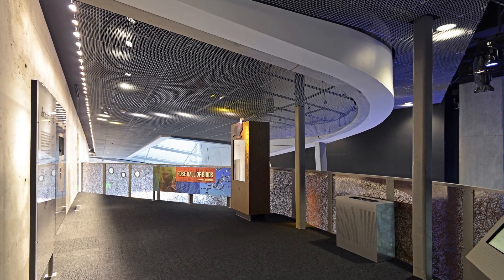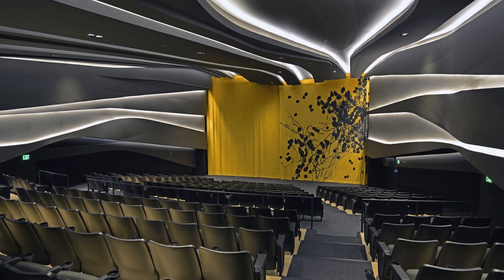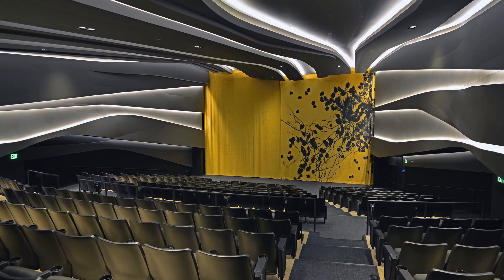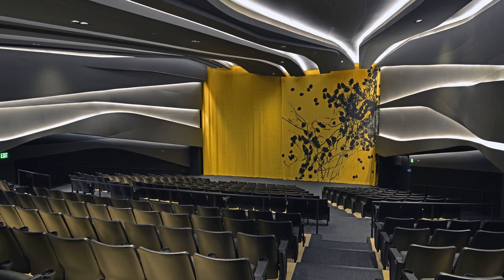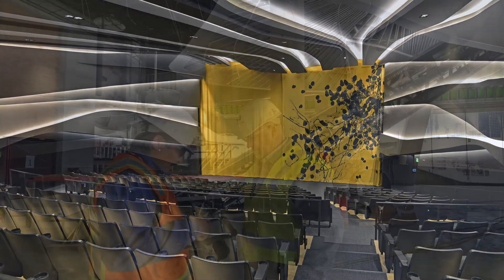Within the museum, the 298-seat Hoglund Foundation Theater presented other unusual challenges. Richly textured walls are lit with LED lights and a state-of-the-art 4K digital projection system. Ribbons with compound curves are delineated by LED lighting tucked into light coves, and flow from the horizontal ceiling surface onto the vertical walls.